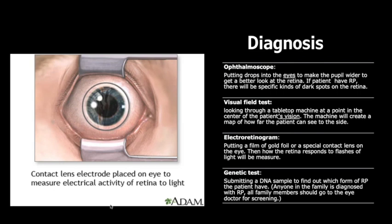The second is a visual field test, where the patient looks through a tabletop machine at a point in the center of their vision; the machine creates a map of how far the patient can see to the side. The third is an electroretinogram, which involves placing a film of gold foil or a special contact lens on the eye, and measuring how the retina responds to flashes of light.